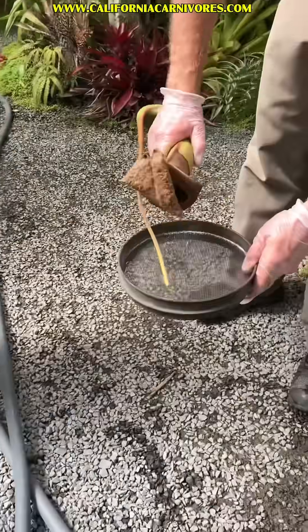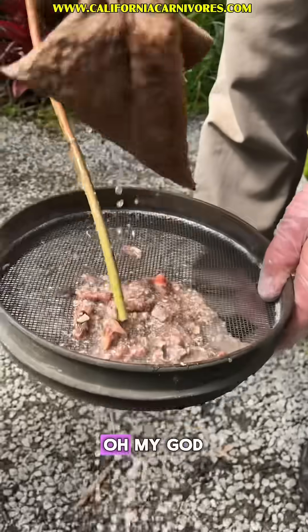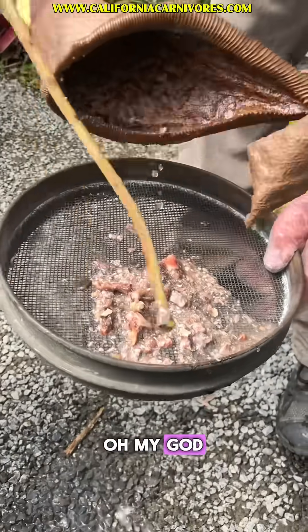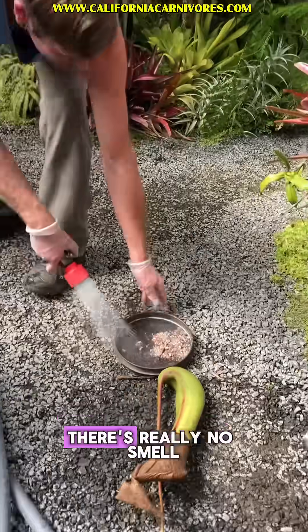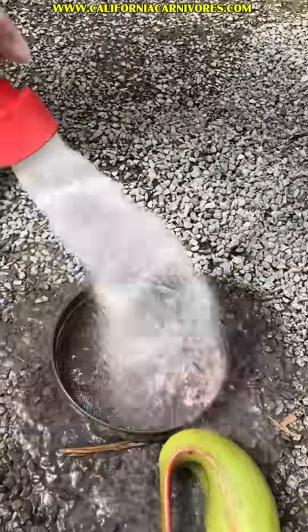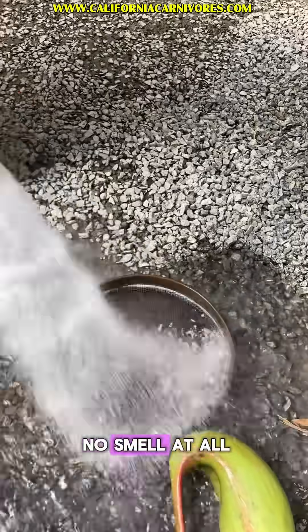Watch out, Sam, it's gross. Oh my god! You know what's weird is it actually doesn't smell. As gross as that concoction looks, there's really no smell. There's no smell at all. That's amazing.